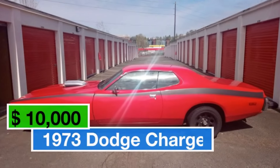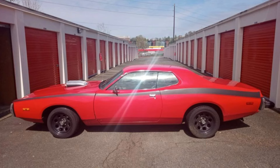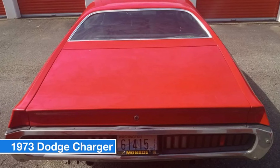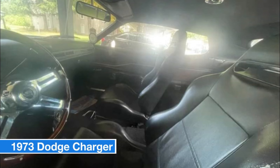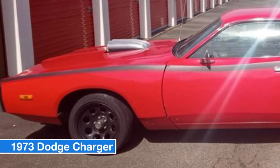Number nine: 1973 Dodge Charger, price $10,000. With just 141,000 miles, this 1973 Dodge Charger blends classic American muscle with timeless luxury. It features a striking red exterior with bold black striping. Under the hood you'll find a powerful 318 four-barrel V8 engine delivering over 280 horsepower, paired with a smooth three-speed automatic transmission. This Charger offers a high-performance package that makes every drive an exhilarating adventure.